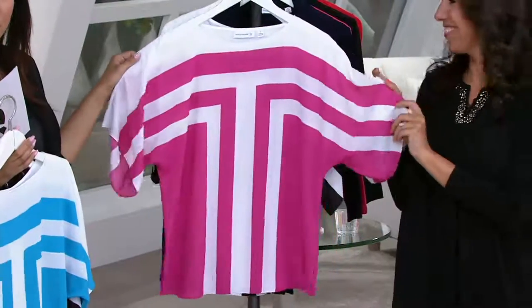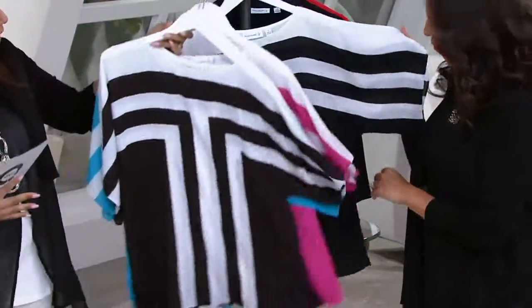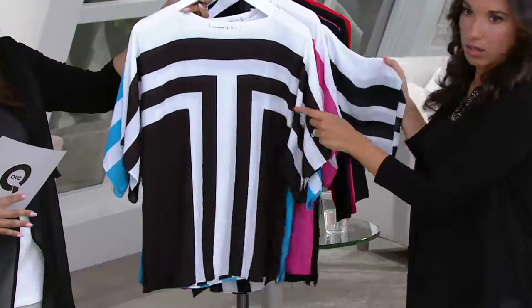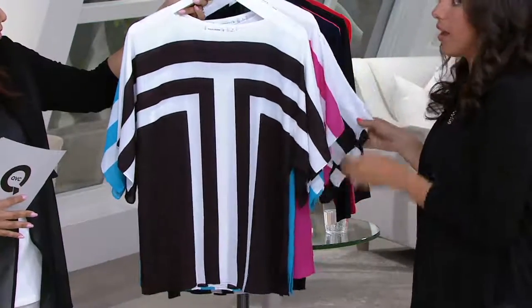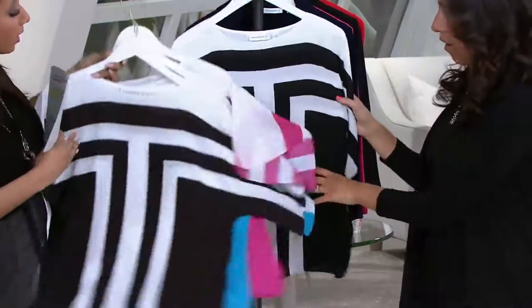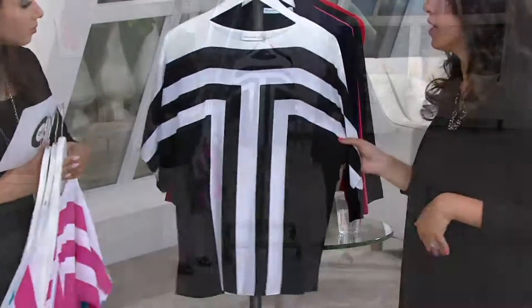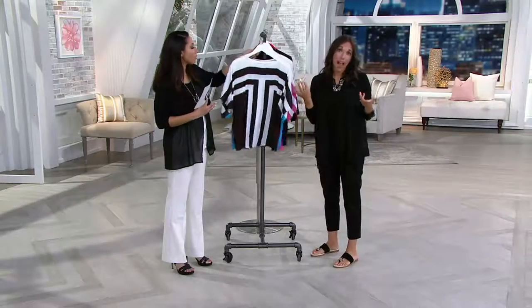Ooh, that fuchsia — that beautiful, pretty pink. And then I'm sorry, I got the brown mistaken for the black. This is our brown. It's like an espresso bean brown — a very, very rich brown, but it is brown. You can see when you compare it to the black, they are different. It's a different option to do brown.